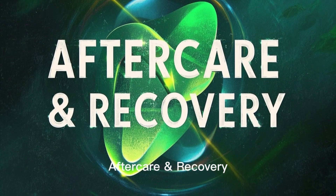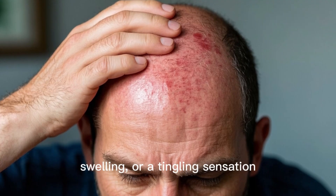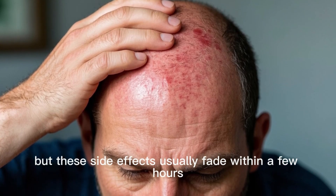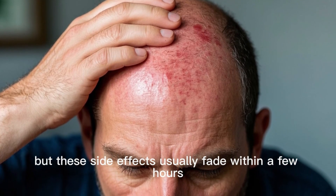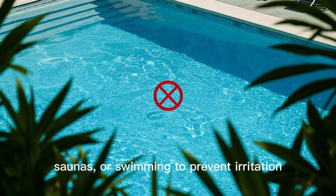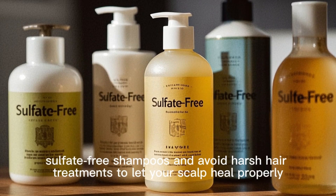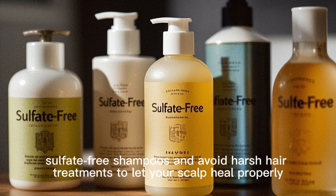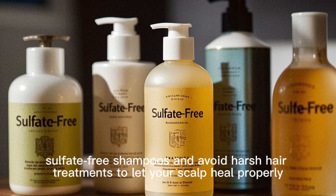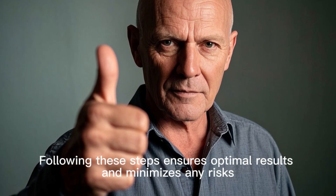After care and recovery: you might experience mild redness, swelling, or a tingling sensation, but these side effects usually fade within a few hours. For the first 24 hours, avoid intense workouts, saunas, or swimming to prevent irritation. Stick to gentle, sulfate-free shampoos and avoid harsh hair treatments to let your scalp heal properly. Following these steps ensures optimal results and minimizes any risks.